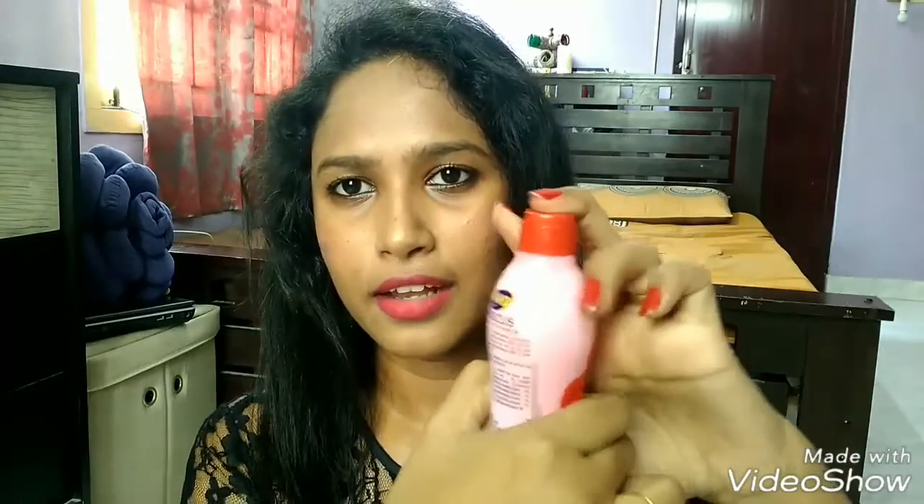It looks like this, and the texture and smell of this is a light hibiscus smell. It has a very light pinkish color, and it closes very tightly.